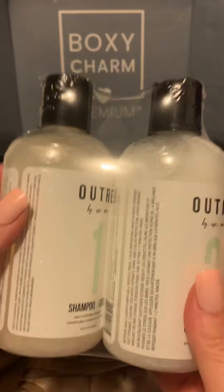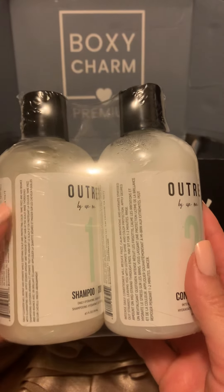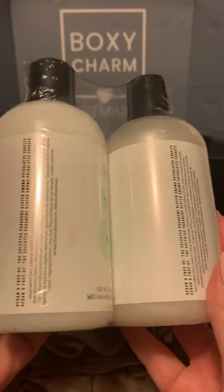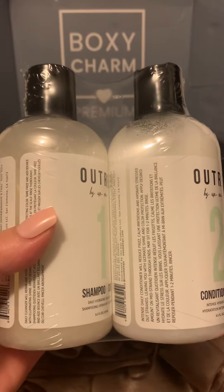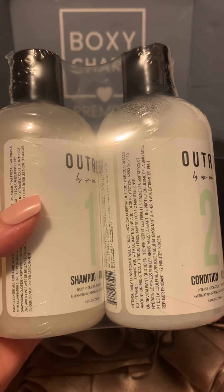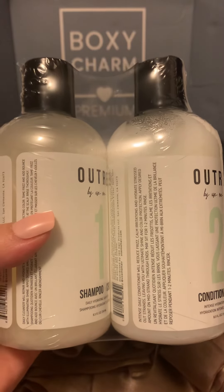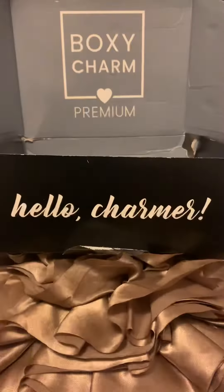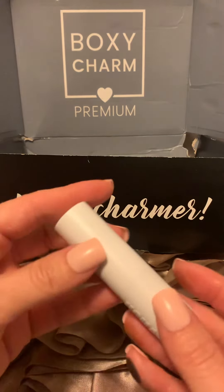The shampoo and conditioner set — I've seen this for a very long time on BoxyCharm's website. I've almost bought it a bunch of times but held myself back. The description says healthy hair begins with a healthy scalp. They got like four-star reviews on Boxy's website. I needed a shampoo and conditioner anyway, so I'm happy to try them.